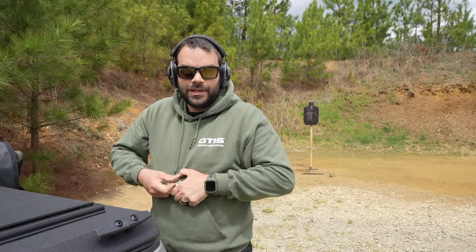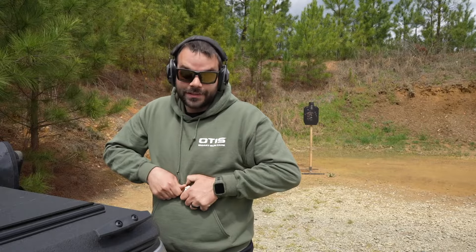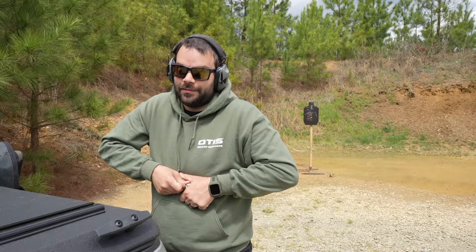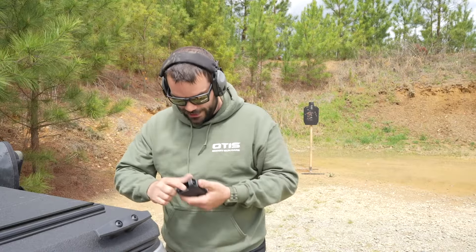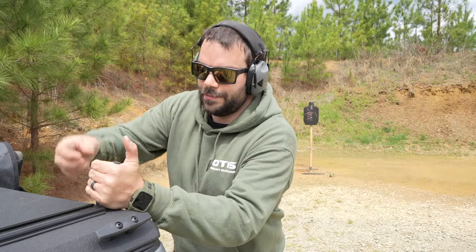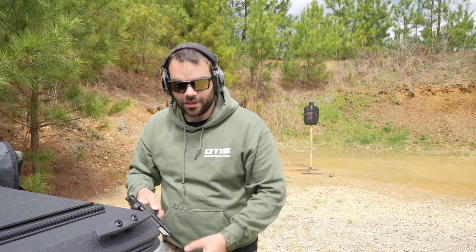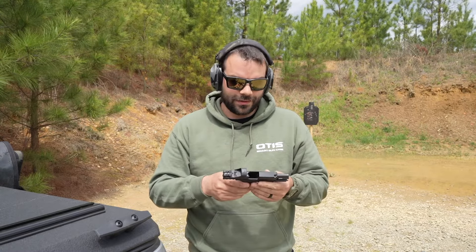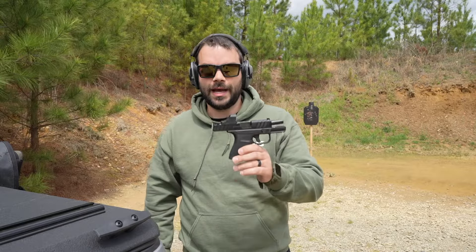So when you think of budget handguns, what comes to mind? Price, obviously. Reliability — it's got to work 100%. There are a lot of budget ones out there that do not work and are not worth your money. These mags are a little stiff, as most micros are. Accuracy, of course, goes along with that. Ease of use — got to be able to train with it, got to be able to use it, got to be able to shoot it well. Let me introduce you to the Stoger STR9MC.